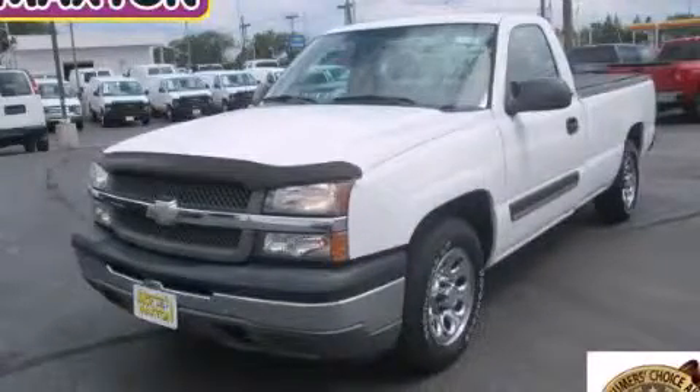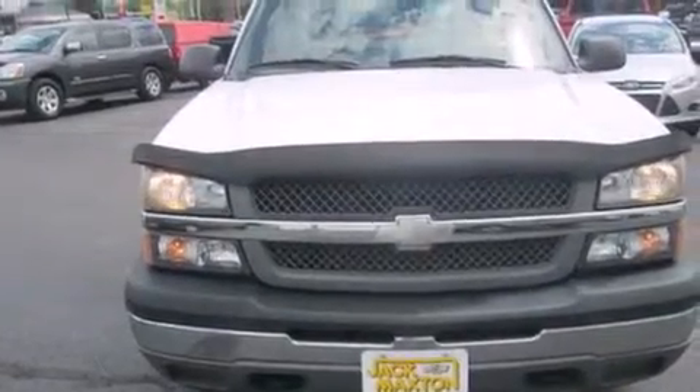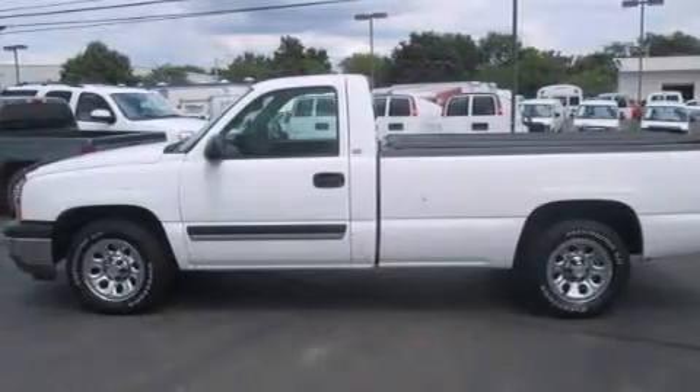This is a 2005 Chevrolet Silverado 1500. It has the power to move what you need and the look, too. It has a 5.3-liter 8-cylinder engine and an automatic transmission.